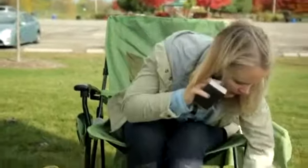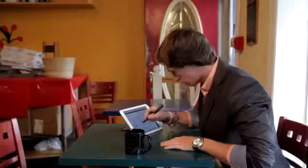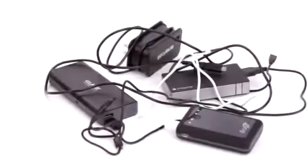But carrying the required wall charger, charging cords, and backup power banks in a bag or purse is taxing. Often cords are lost and many of us forget to recharge our power banks.